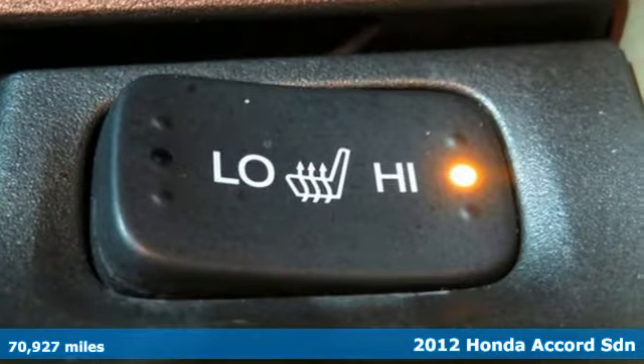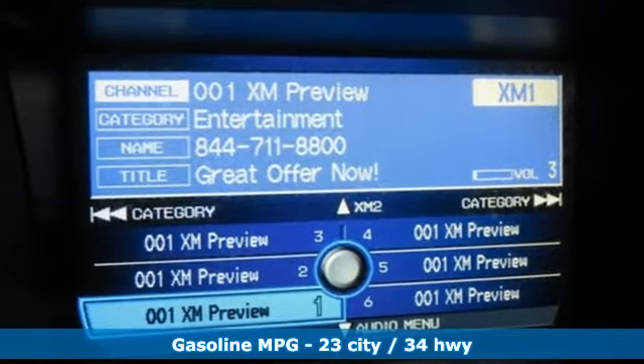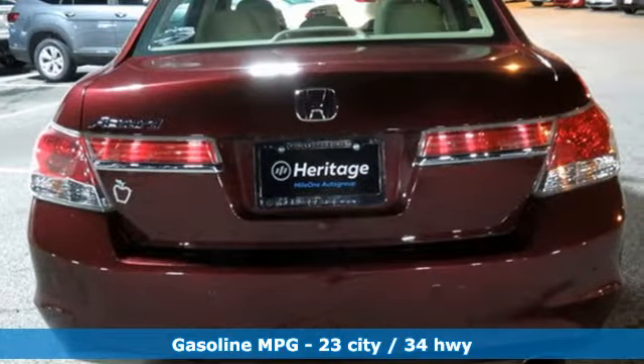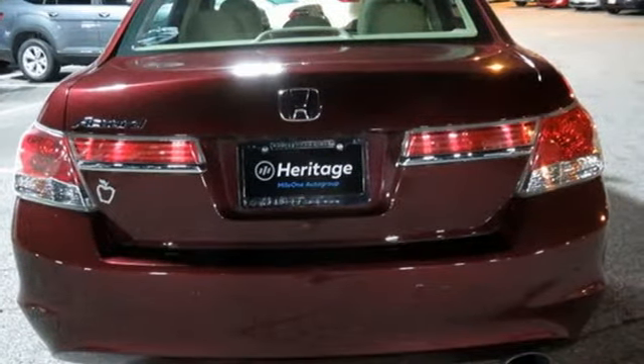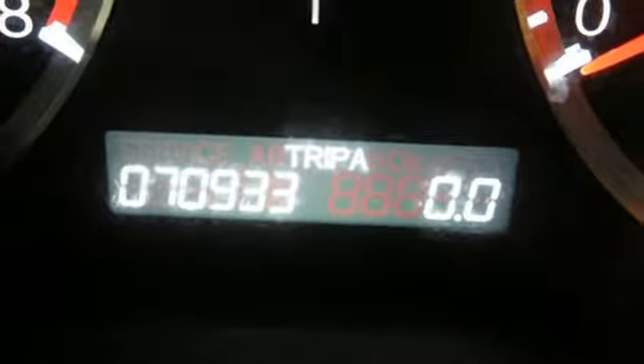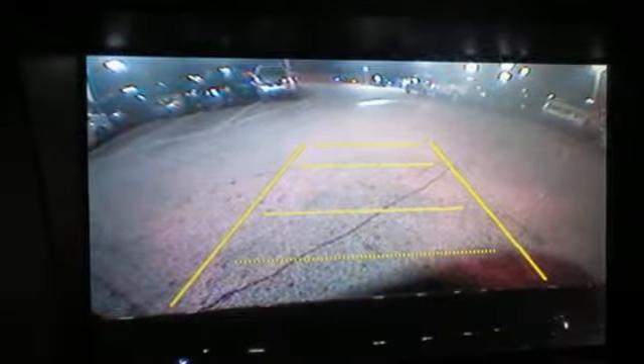Features include external memory control, power heated mirrors, front heated leather bucket seats, auto dimming rear view mirror, wireless phone connectivity, dual zone climate control, automatic transmission, power sliding and tilting sunroof, gas pressurized shocks, and inline four-cylinder engine.